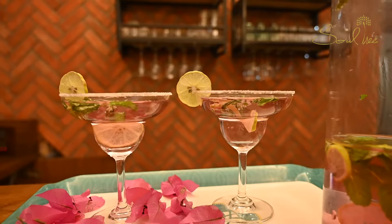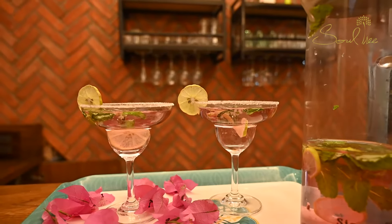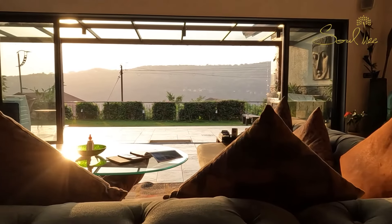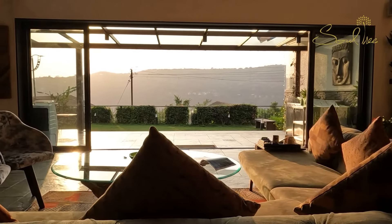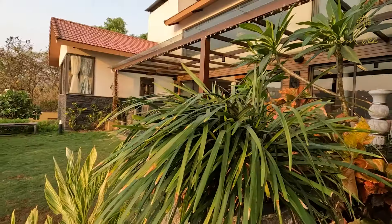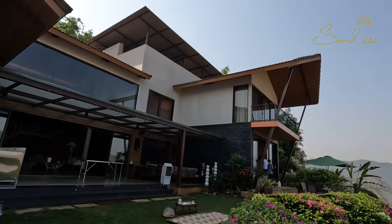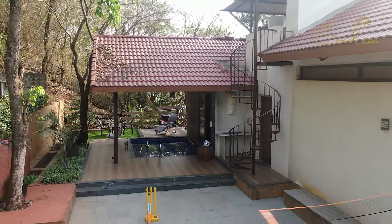You get a luxurious, stylish home with a well-trained team of chefs and attendants. You just need to take rest and enjoy the breathtaking beautiful view from the villa. Book your next holidays at Soul Tree Villas and enjoy it in the lap of nature with your loved ones.